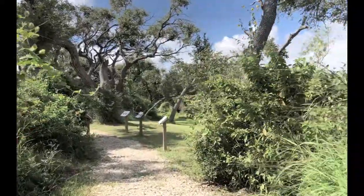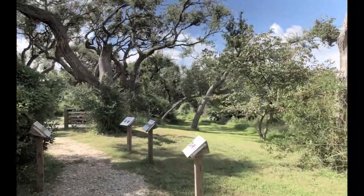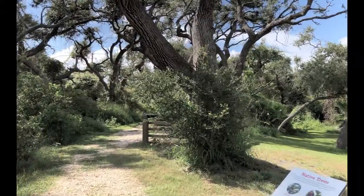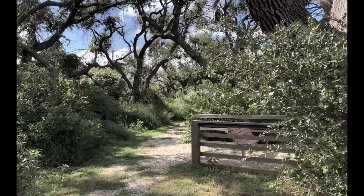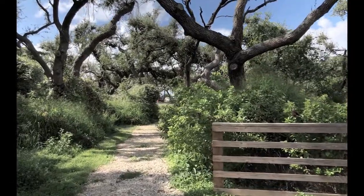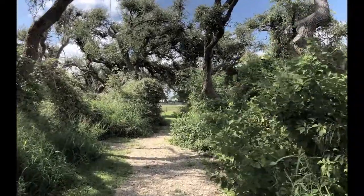I've also seen deer in here — I think I saw deer just bolt into the bushes there, so there's some other wildlife. Nice walking path, it's a nice place to stop. And the nice thing about the birding spots in this area is that both Port Aransas, Rockport, Corpus Christi — the coastal cities in this area — have really worked very, very hard to develop their birding areas, and they've done a very, very good job of it.